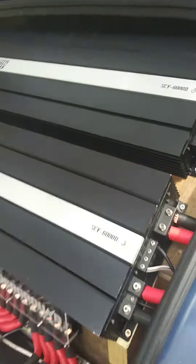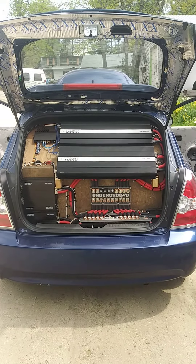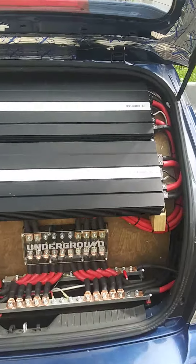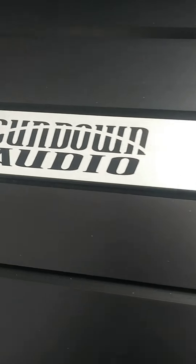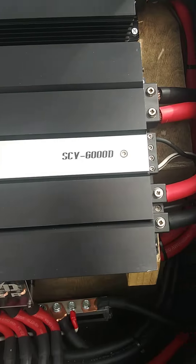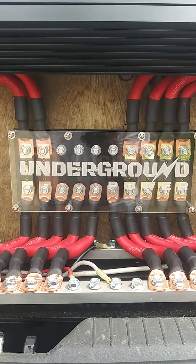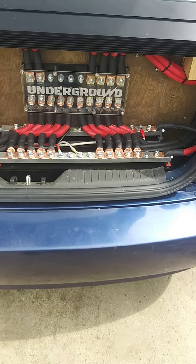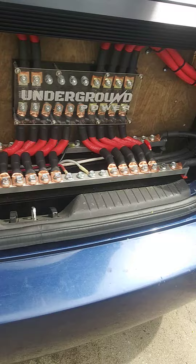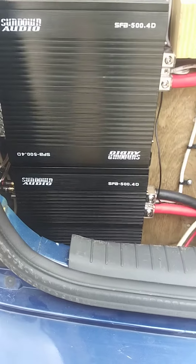In the back we have the money sign which everybody likes. As you can see, we've got two Sundown SCV6 subs — one, two. We have our underground power 100 amp hour lithium in the back.